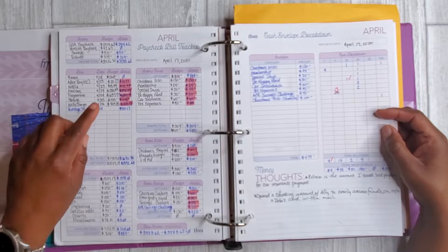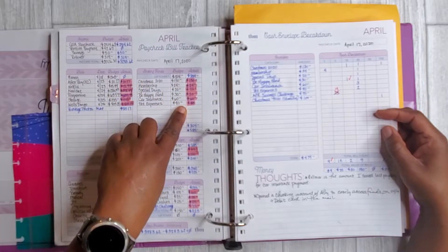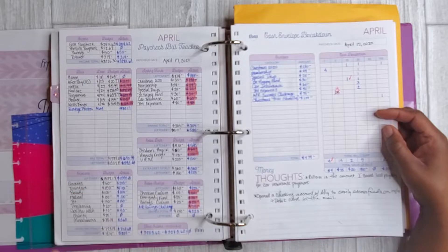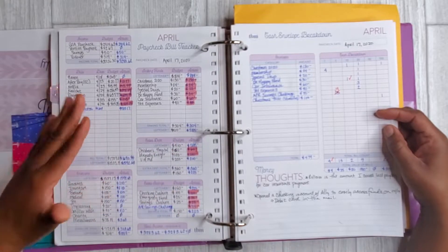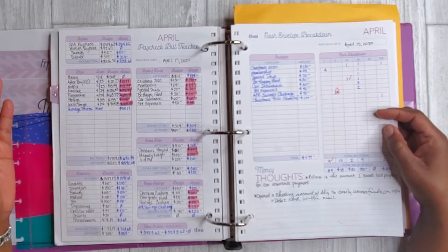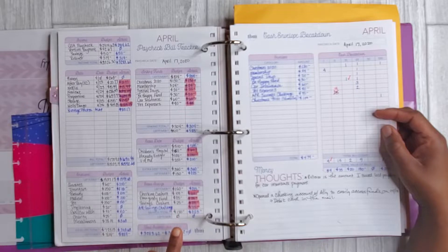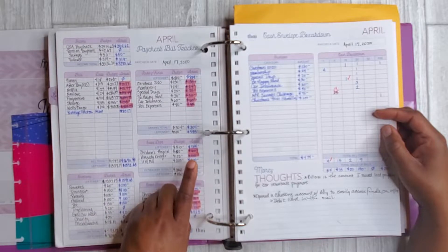You can see that I began highlighting on my actual payday when things come out of my account. I don't highlight these amounts until it actually has cleared the account — then I know for a fact that the expense is accounted for. You will see that I've highlighted essentially all of my expenses except I did not end up paying the University of Maryland copay.